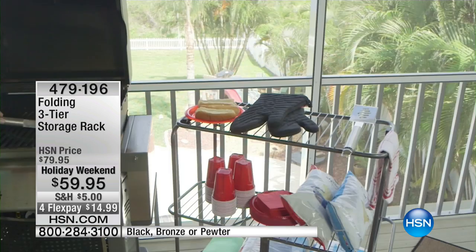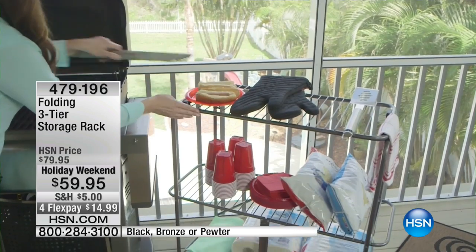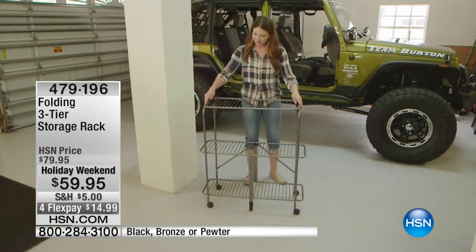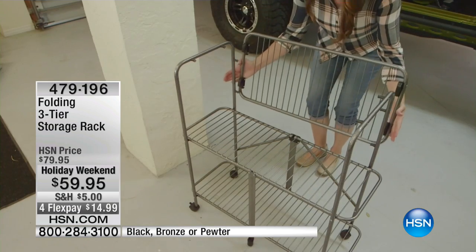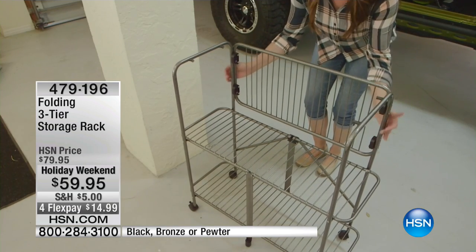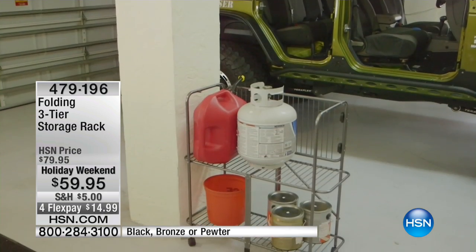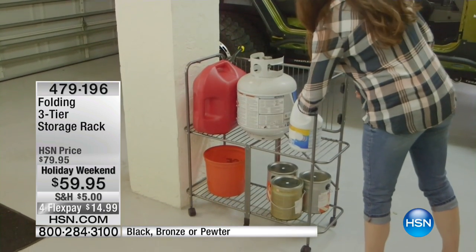$59.95, item 479196. I told you this is clever — it's very clever. It's on wheels so it goes where you need to go. Think of those areas and places. I like the fact that it goes down on the back so you can put it up against the wall. Good size too.